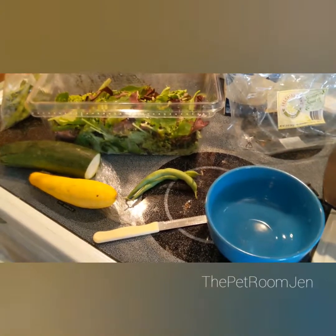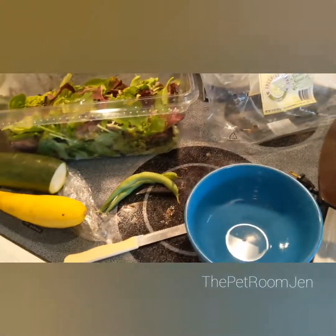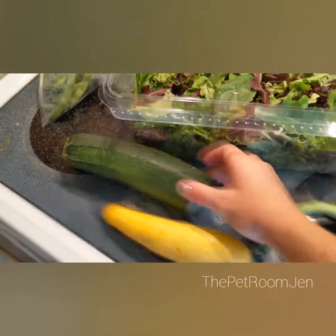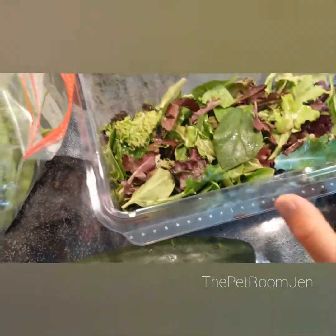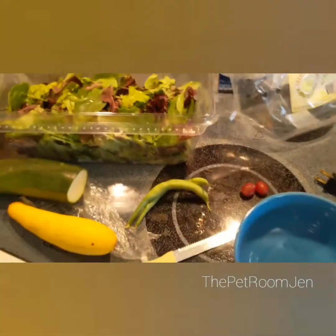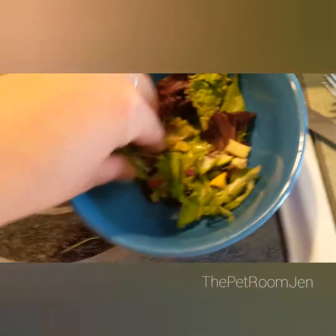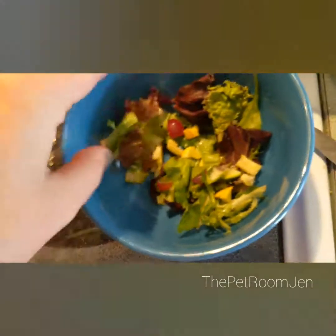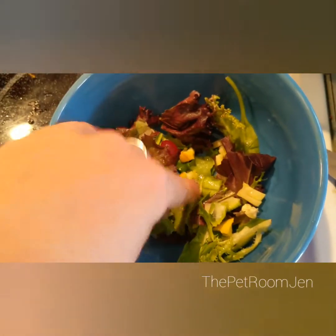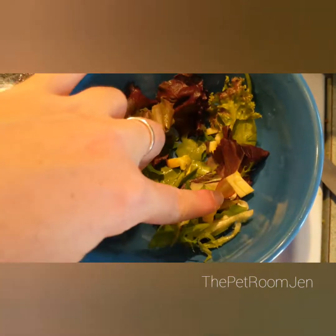Typically whatever I give one animal, that's what the rest are going to get for the day. So today we're going to have zucchini, yellow squash, spring mix — I always normally add a little bit of spring mix — and then I have some beans from my garden, and the fruit today will be grapes. Here's Ramsey's salad completed. It's mostly spring mix with a little bit of chopped up squash, and for the fruit he got just under half a grape, also chopped up.